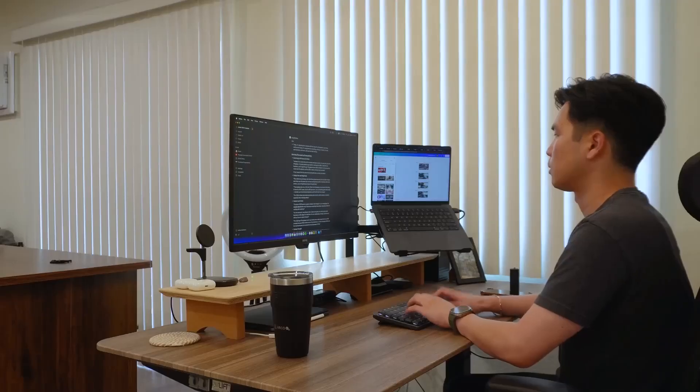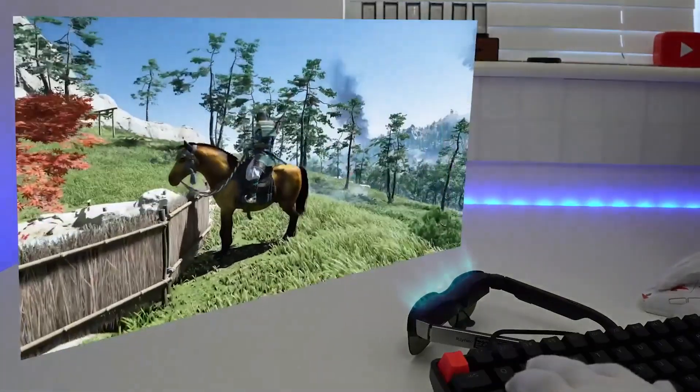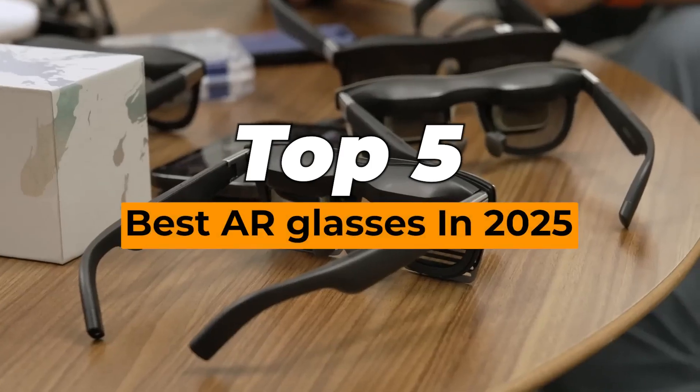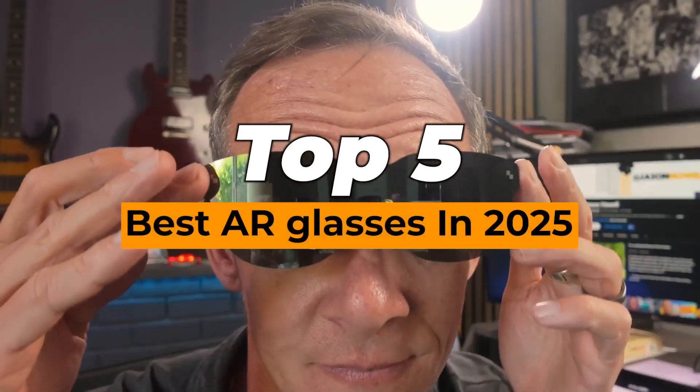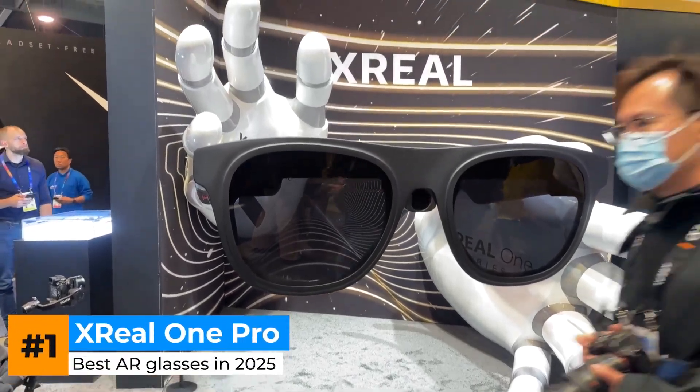If you've ever daydreamed about turning your laptop into a giant floating screen without packing an ultra-wide monitor into your carry-on, your answer is AR glasses. Today we're looking at the top 5 AR glasses for extended desktop use in 2025. Let's start with a fan favorite, the Xreal 1 Pro.